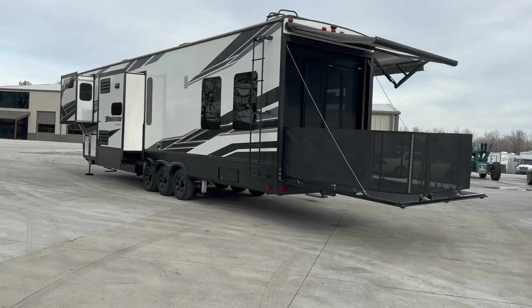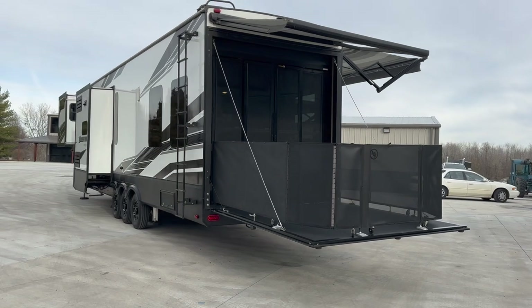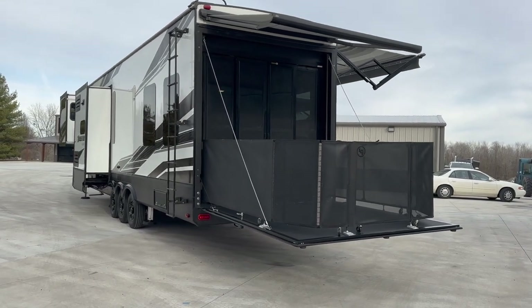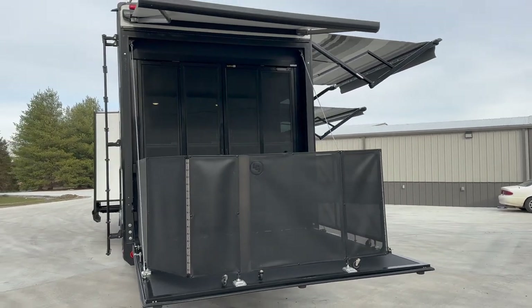I've got the door lowered down right now with the gates up. So you can see it turns into a little patio area — excellent place for your kids or your puppy dogs or whatever to go out and hang out and play.